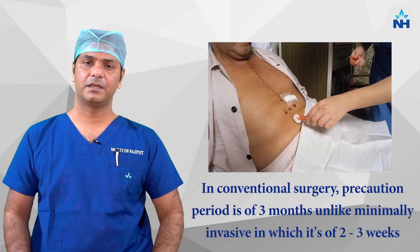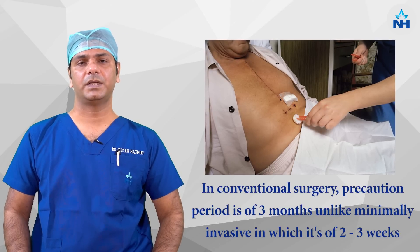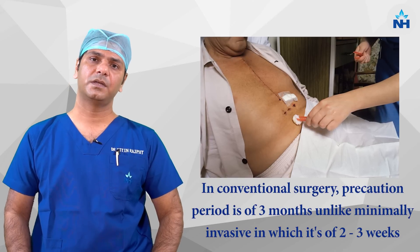In the conventional way, there are many precautions being taken for up to three months until the bone regains its strength. But in minimally invasive cardiac surgery, this period is only about two to three weeks.